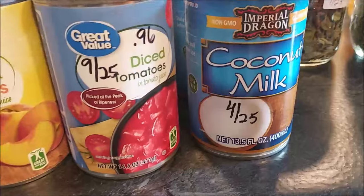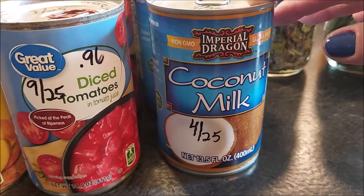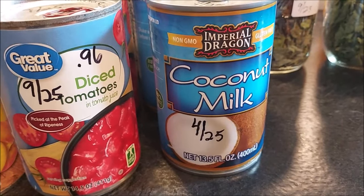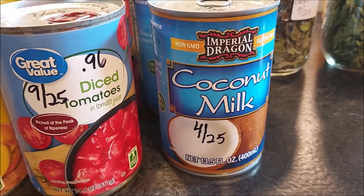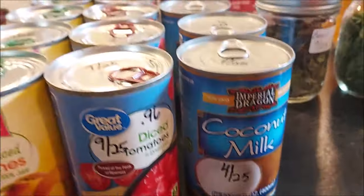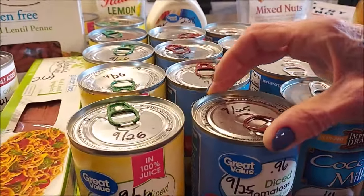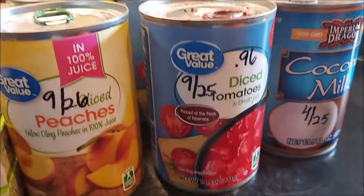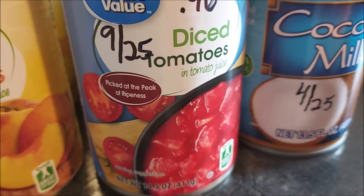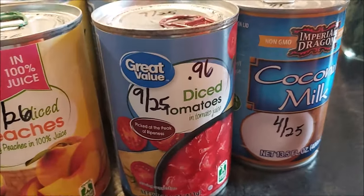I did get some more coconut milk at Walmart — this is still holding at $2.12. I've also bought some from Azure Standard but they don't always have this one in stock, so I grabbed four of them to add to the pantry. I also got some more diced tomatoes at Walmart for 96 cents a can — these are creeping up in price but they're good until September 2025.